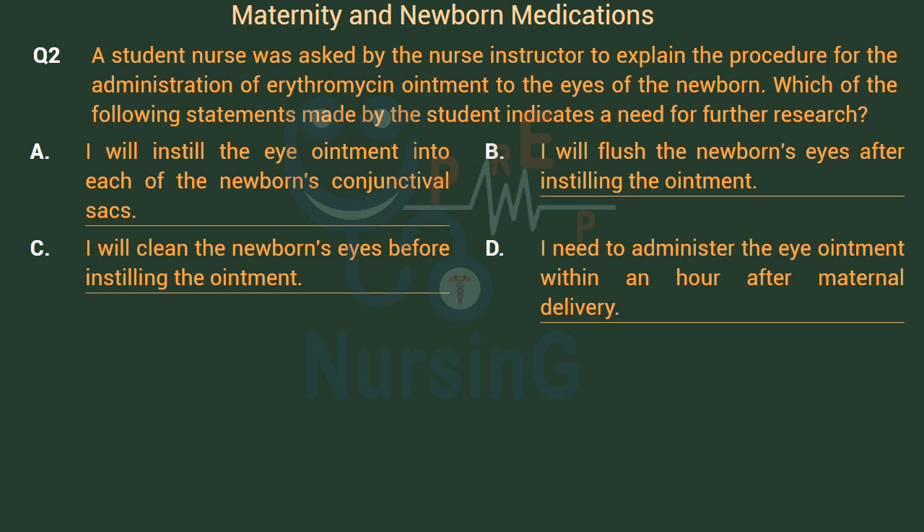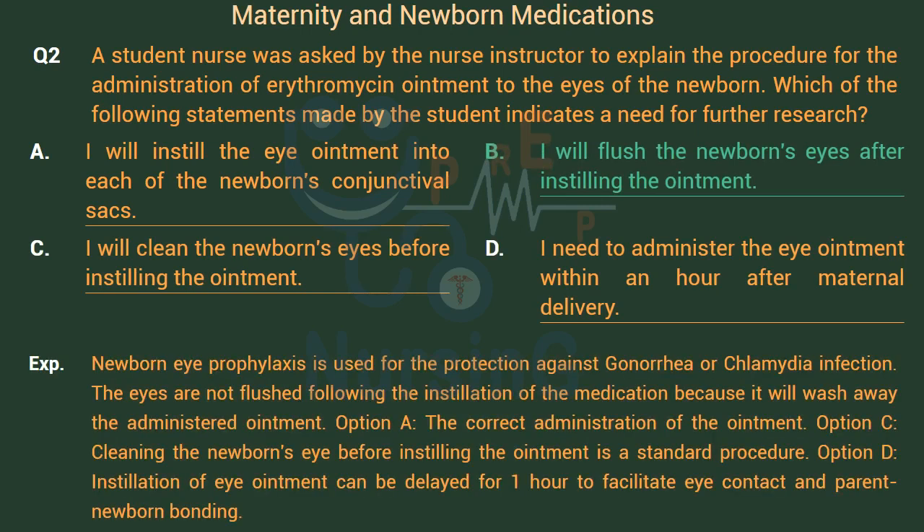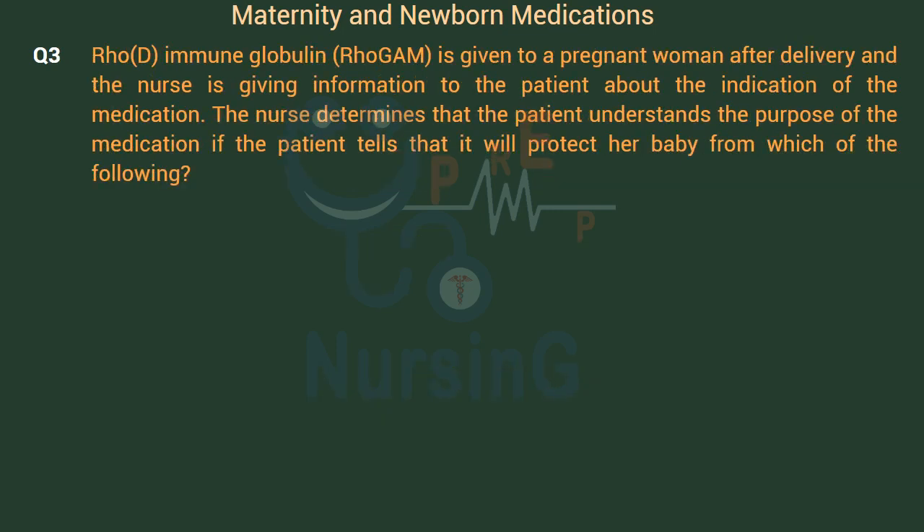The right answer is Option B: I will flush the newborn's eyes after instilling the ointment. Newborn eye prophylaxis is used for protection against gonorrhea or chlamydia infection. The eyes are not flushed following installation of the medication because it will wash away the administered ointment. Option A is the correct administration of the ointment. Option C: Cleaning the newborn's eye before instilling the ointment is standard procedure. Option D: Installation of eye ointment can be delayed for one hour to facilitate eye contact and parent-newborn bonding.